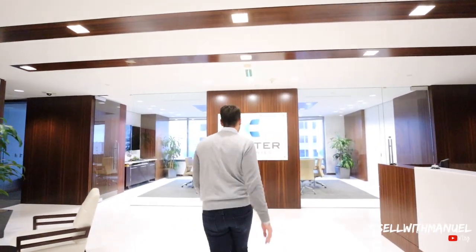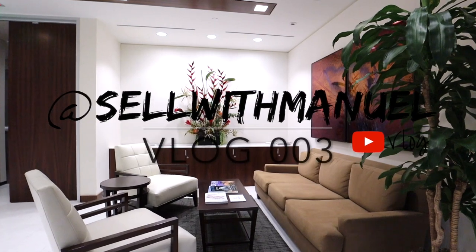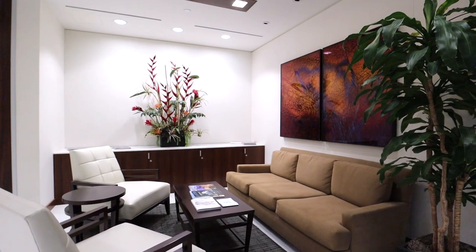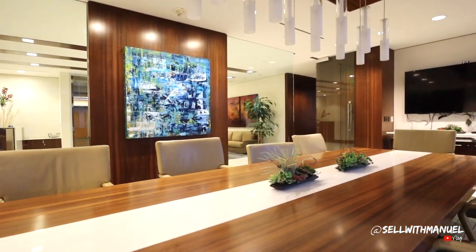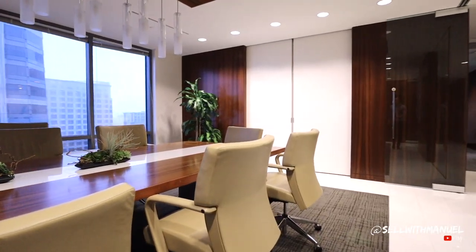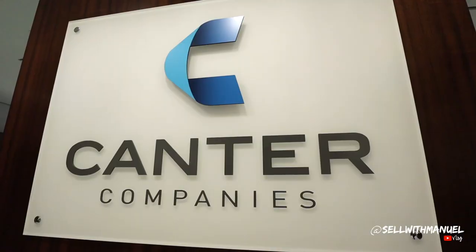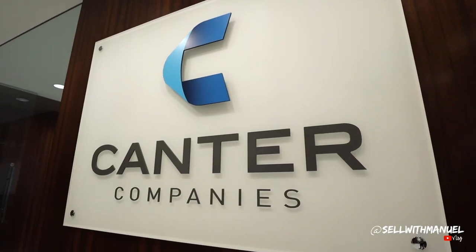Welcome to 655 West Broadway, home of Canada Brokerage and of course the District Group. Today I'm going to give you guys a tour of our downtown office here in San Diego, which is headquarters to the District Group. Let's go.